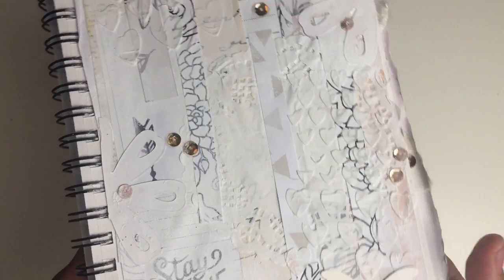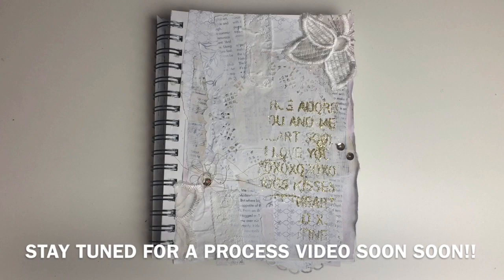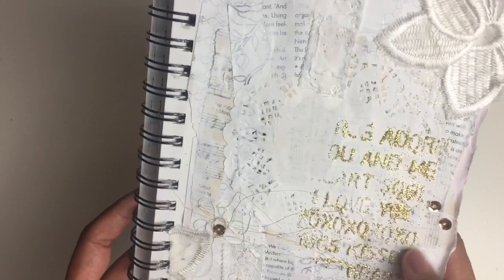I switched gears completely and went a mixed media route, which I'm really happy about. I recently purchased some gesso, stencils, texture paste, and a spatula to spread the texture paste. I'm really excited to delve into mixed media because I think it's gorgeous and the process is really fun — a little messy sometimes, but a lot of fun. I'd love to know if you've tried mixed media, or if you have any recommendations for artists I should follow or tips and tricks — leave a comment!